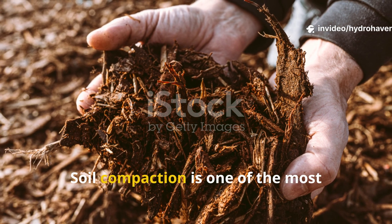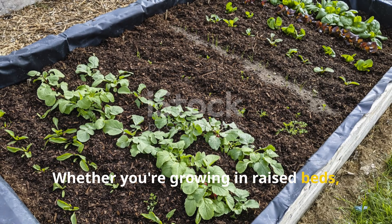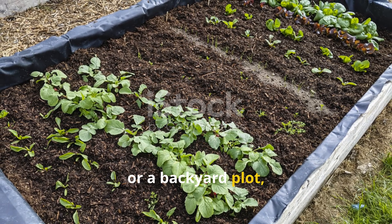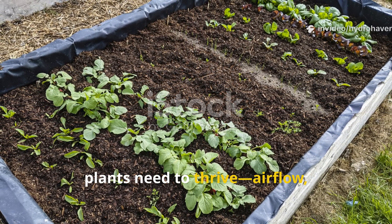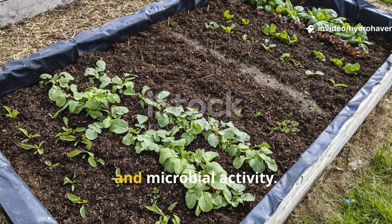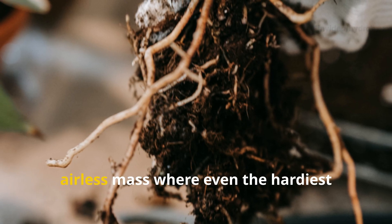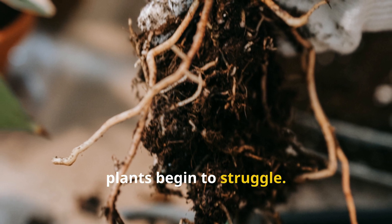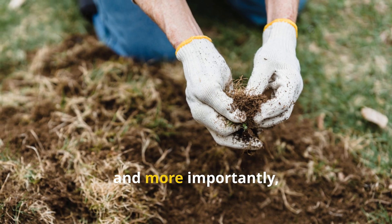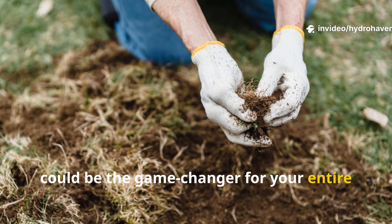Soil compaction is one of the most underestimated threats to garden health. Whether you're growing in raised beds, containers, or a backyard plot, compacted soil limits everything your plants need to thrive — airflow, drainage, root expansion, and microbial activity. It slowly turns your once living soil into a dense, airless mass where even the hardiest plants begin to struggle. Understanding how it happens, and more importantly, how to fix it, could be the game-changer for your entire growing season.